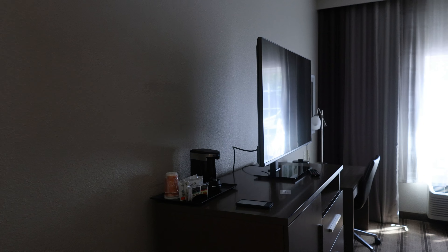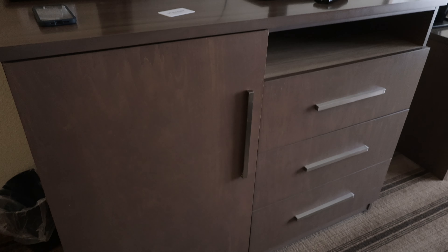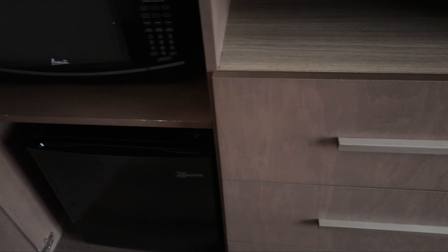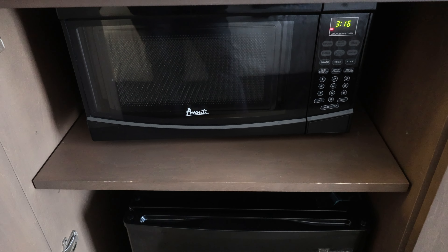I think it's been over 10 years since I've stayed at the Country Inn and Suites brand. In here you've got the TV and you do have some space — some drawers to put your clothes. Let's see — a refrigerator and a microwave, so that's a plus.